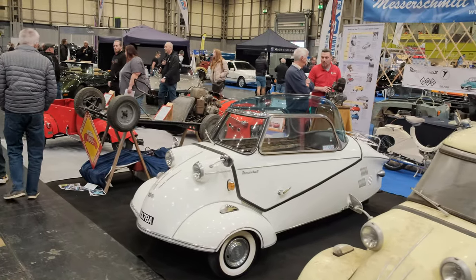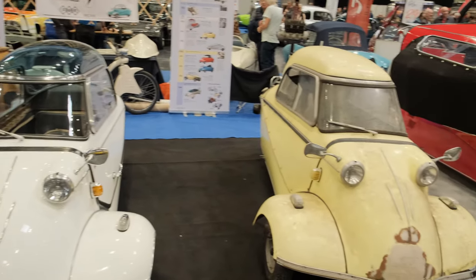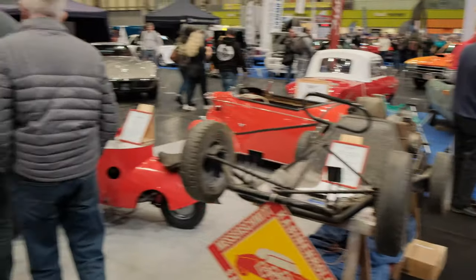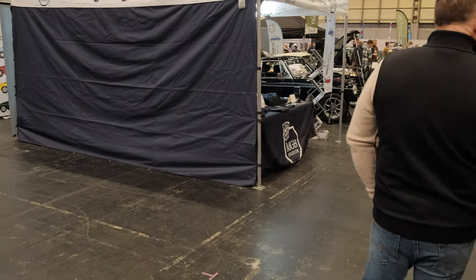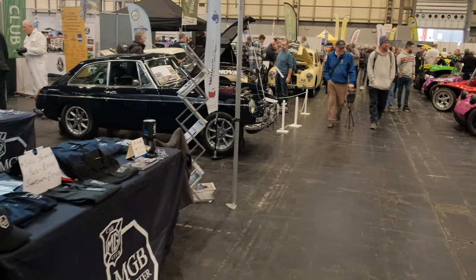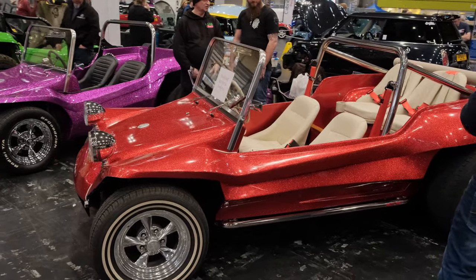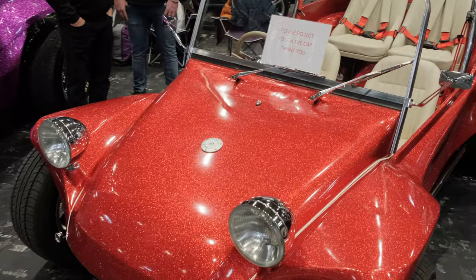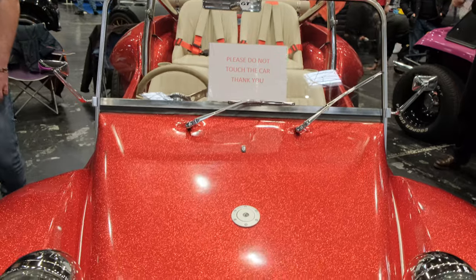We've got a load of Messerschmitts down here — strange looking cars, unique definitely. They remind me a little bit of an even narrower version of a BMW Isetta. Some of you will definitely know what that is; some of you may not. If you don't, open Google and search BMW Isetta and you'll understand. As far as paint jobs go, look at this — it's an interesting little effect, sort of like glitter in the paint. Obviously, do not touch the car — goes without saying.